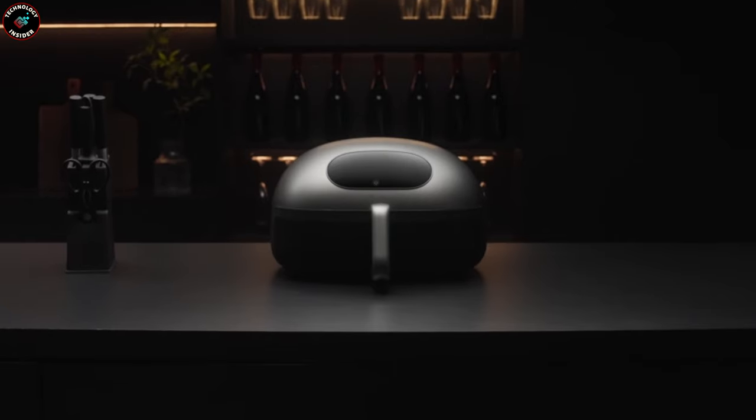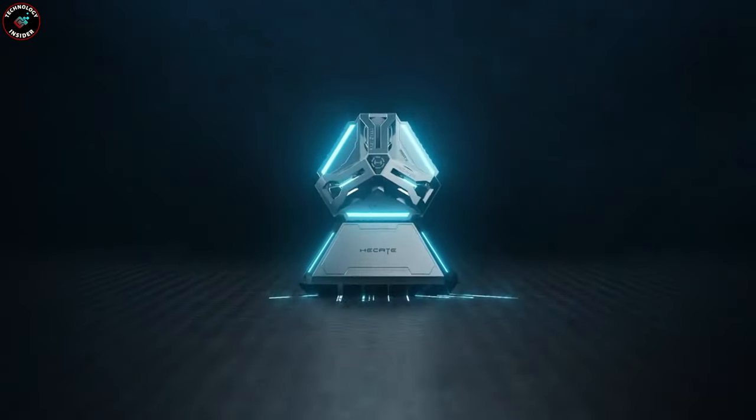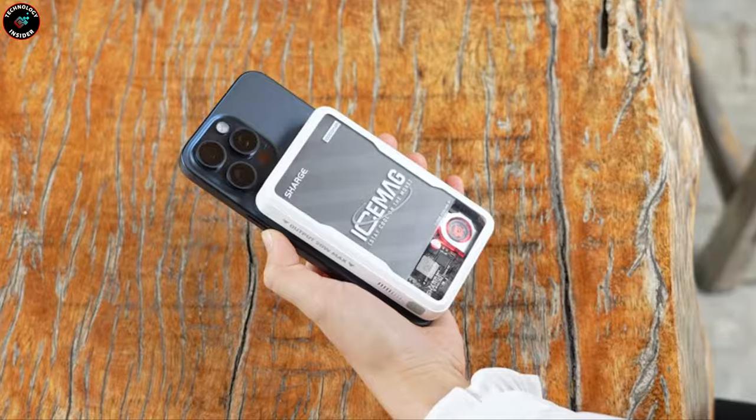Yo, what's up? Today, I'm your guide to all the sickest tech I found online. Let's dive straight in.